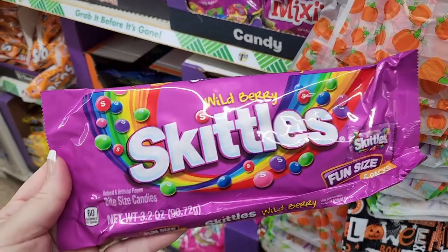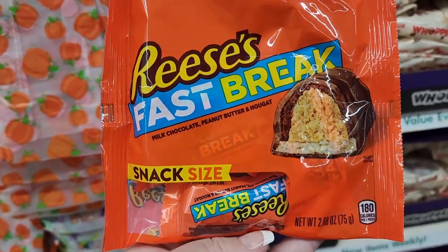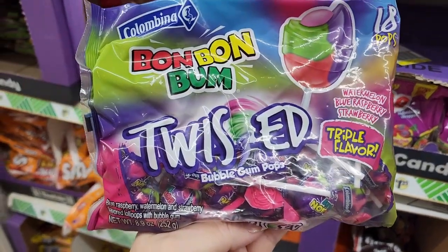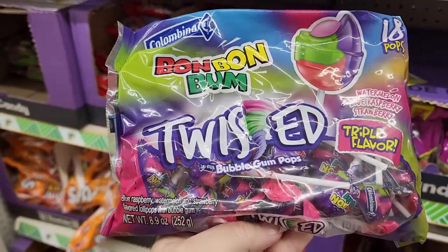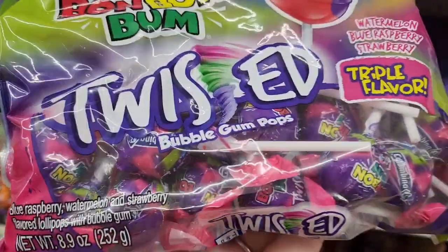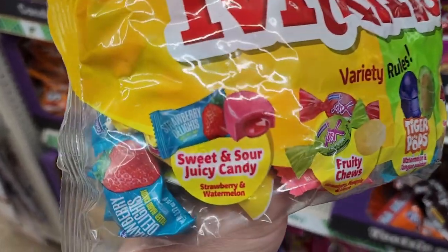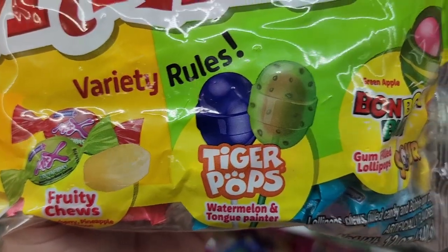You get 80 Skittles and six packs in here — original and wild berry, also six in here. Reese's Fast Break individual packages inside. Bonbon bomb twisted bubblegum pops — watermelon, blue raspberry, and strawberry. Over 50 pieces in here — sweets and sours mix-ins, sweet and sour juicy candy, fruity chews, tiger pops, and a Bon Bon Bum gum-filled lollipop.